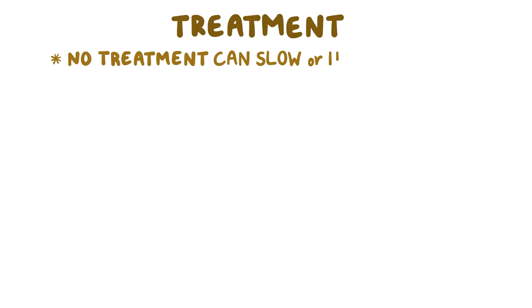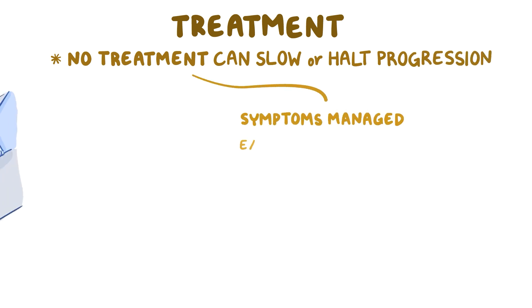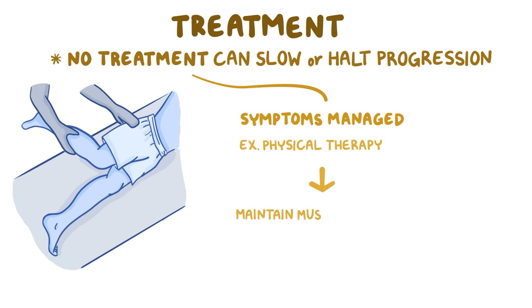There is no treatment that can slow or halt the progression of Friedrich's ataxia, but symptoms can be managed. For example, physical therapy can help maintain muscle function.